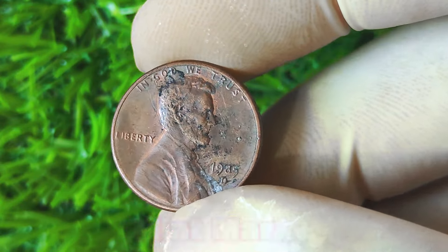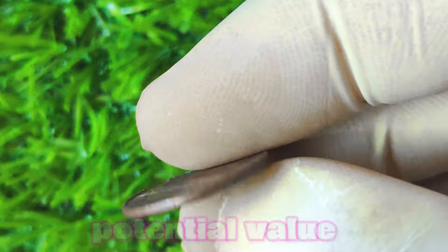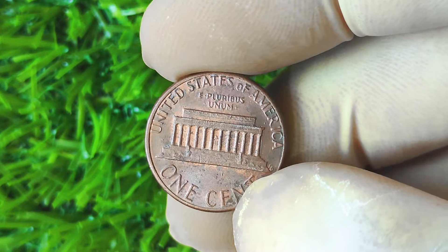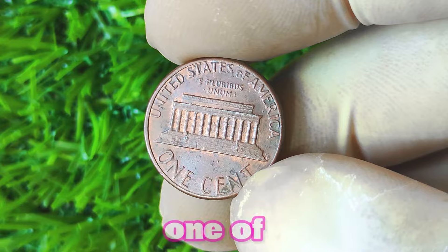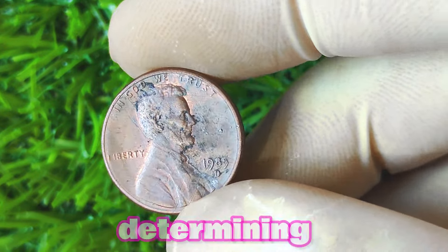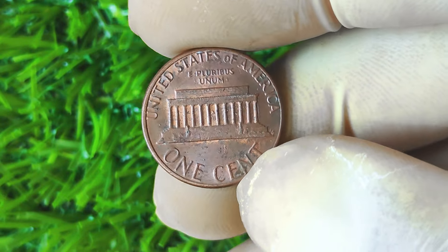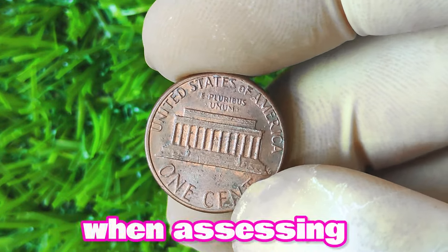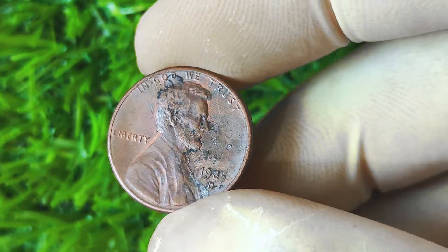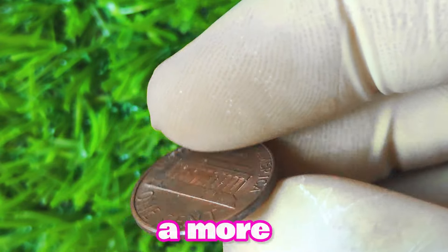Now let's discuss the 1985 Lincoln penny with a D mint mark. You may be wondering if this seemingly ordinary coin could actually be worth a lot of big money. The D mint mark indicates that the coin was minted at the Denver Mint, one of the oldest operating mints in the United States. Coins produced at different mints can vary in rarity and value, making a D mint mark a crucial factor in determining the worth of a coin. In the case of the 1985 Lincoln penny with a D mint mark, the mintage numbers were significantly lower compared to other years, making it a more sought-after coin among collectors.